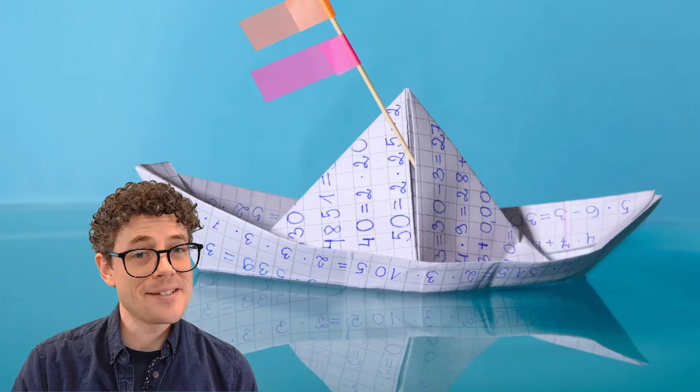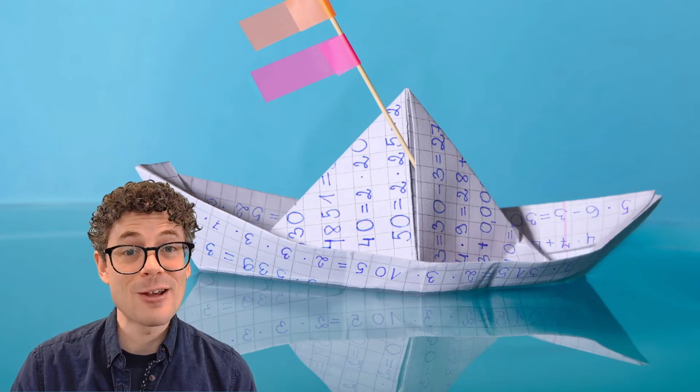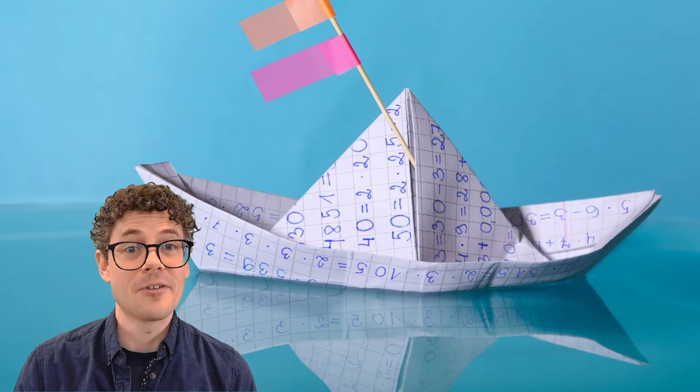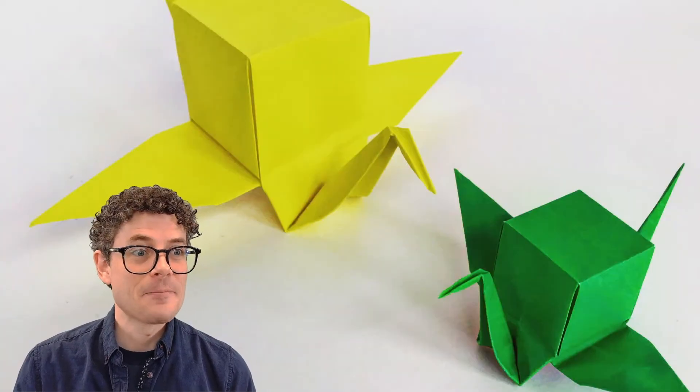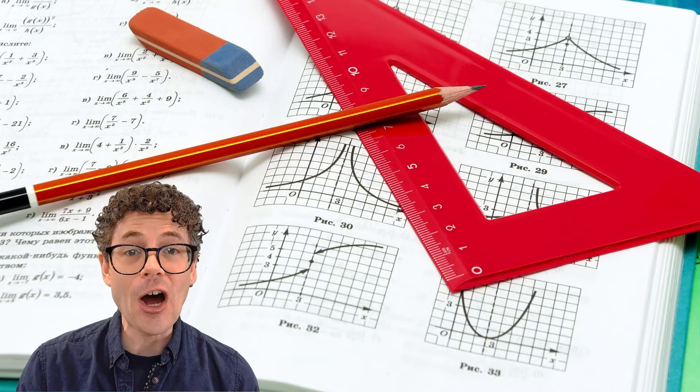And we mustn't forget the endless mathematical connections that can be made through exploring origami. From geometry to trigonometry to abstract algebraic equations. The list goes on and on. Put all that together, and you will see the magnificent potential of STEAM-powered thinking. But it doesn't stop there. Examples of STEAM in the arts show up all over the place.